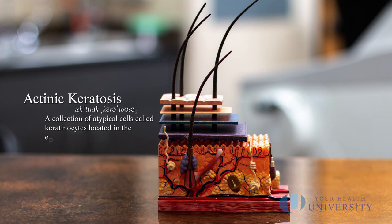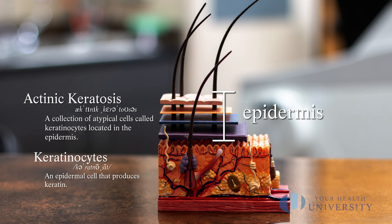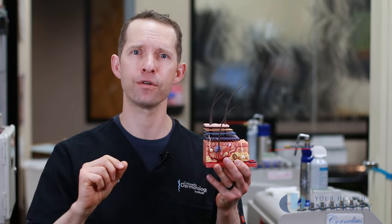So to use our little model here, an actinic keratosis is a collection of atypical cells called keratinocytes that are in the top portion of your skin, or the epidermis. Now by definition, an actinic keratosis does not have atypical keratinocytes that go all the way through the surface of the epidermis — they're just partial thickness atypical cells.